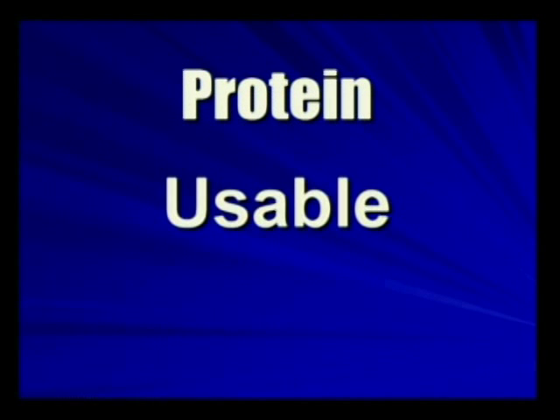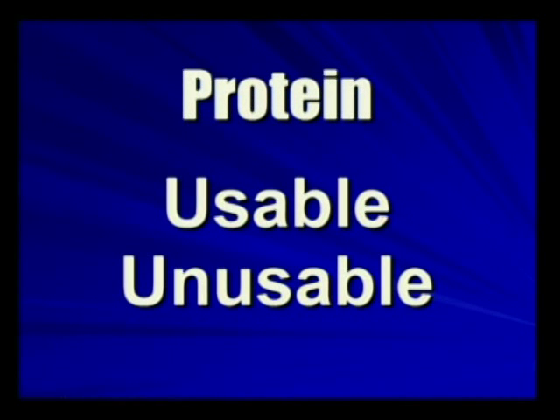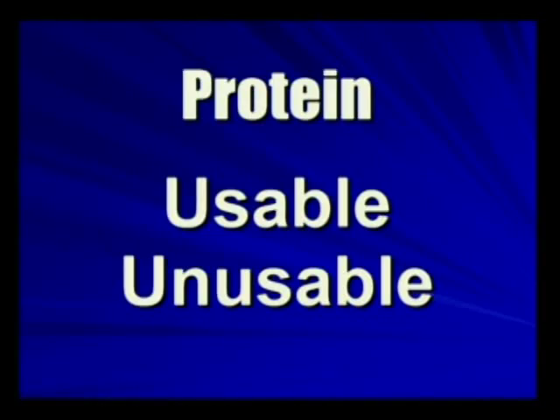Proteins come in two flavors, both usable and unusable. If I had a drinking glass in each hand and I dropped one, breaking it into seven pieces, and picked up all seven pieces, what do I technically have in each hand? A drinking glass — one usable, one not. But there's still technically a drinking glass, just broken. So proteins come usable and unusable.